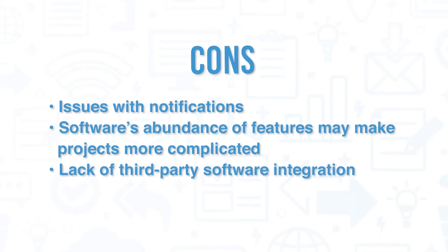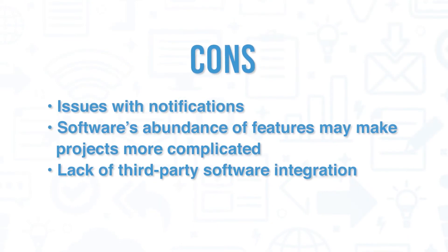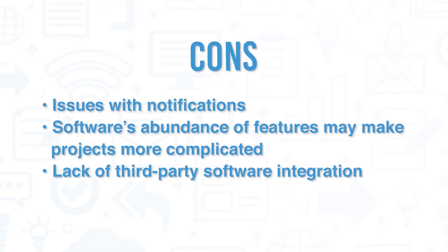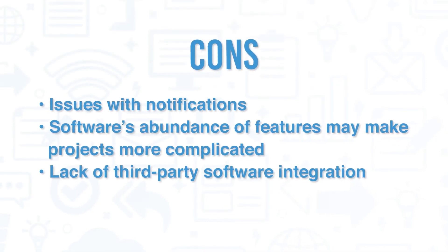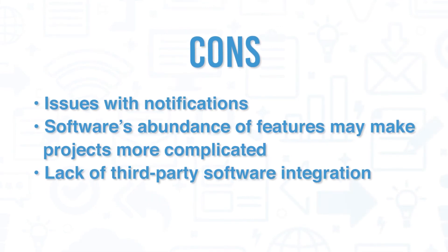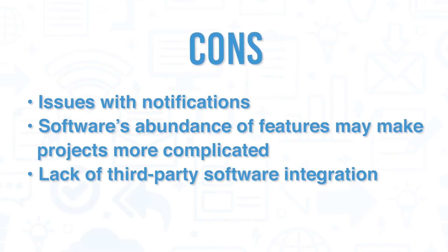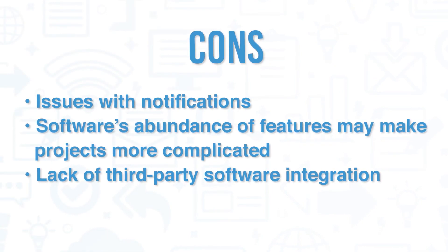On the cons side, many users have commented that the software notifications need to be reworked — they're either confusing, overwhelming, or just plain difficult to deal with. Also, a few users have mentioned that the software simply does too much and can make simple projects slightly more difficult and overcomplicated. A few users have also commented on the lack of third-party software integration.